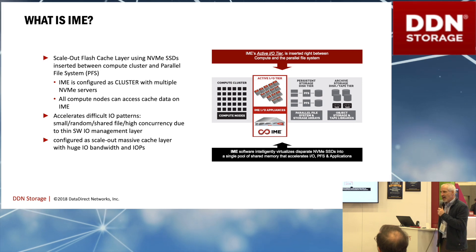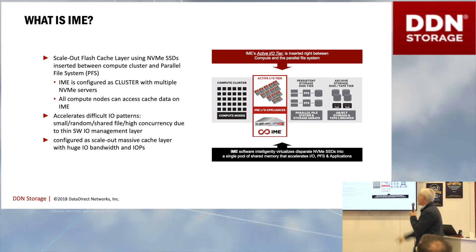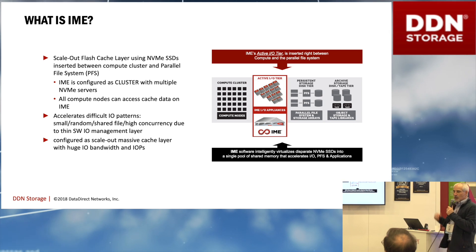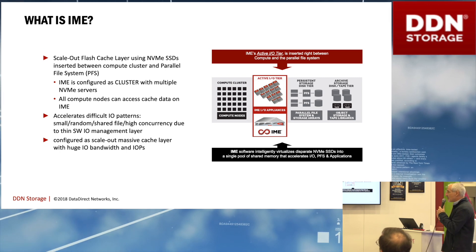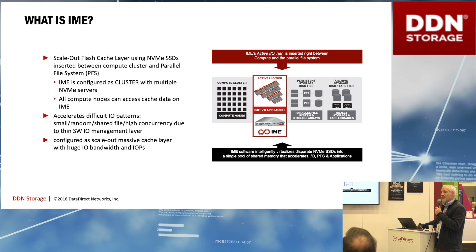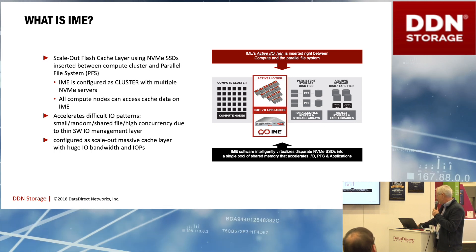So what is IME? IME is just a layer of NVMe that we put in between the applications running on compute nodes and the parallel file system. It's a scale-out cache layer that works for unmodified applications doing POSIX IO. There are MPI IO interfaces and a native API if applications want it, but really it's designed for unmodified applications to just go faster and be able to realize the potential of NVMe and the low latency that it enables.